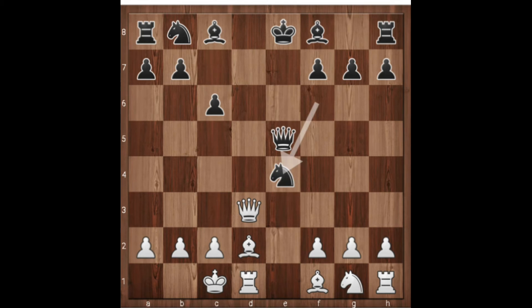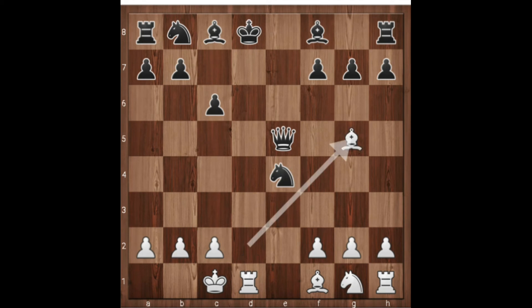I hope you have found this move — queen to d8 check! What else is there to do? The king has to take this queen. Now the next move is pretty easy to guess: bishop to g5 check.